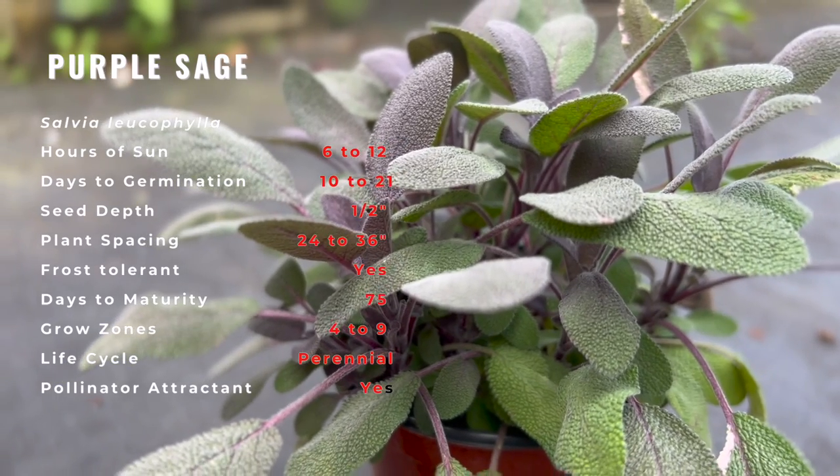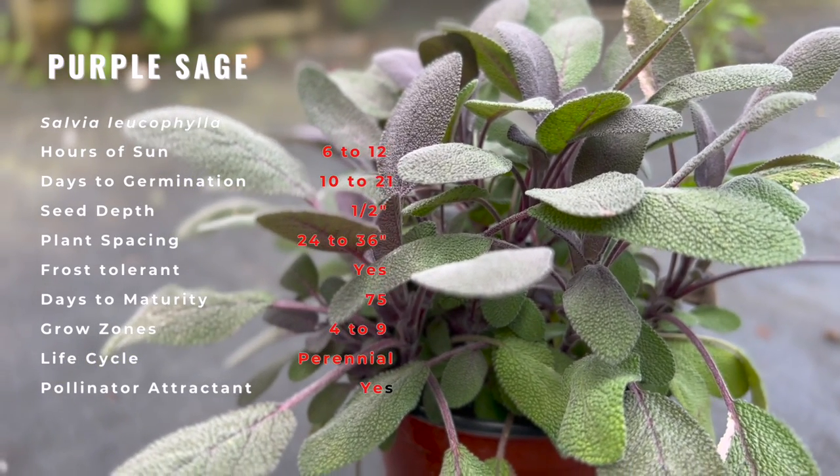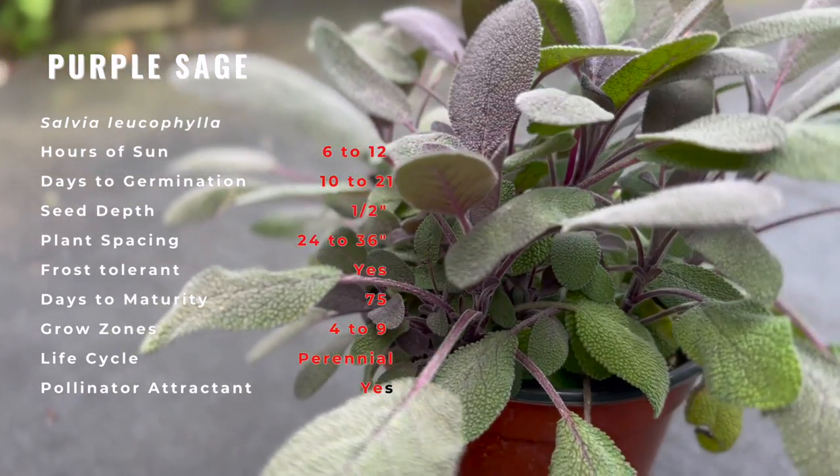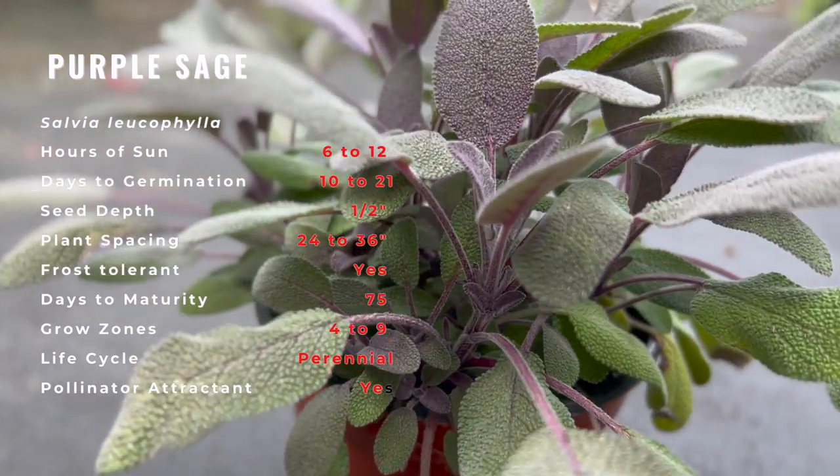The young leaves are a smoky purple, gradually turning green-gray with a soft, pebbly texture when they mature. The vibrant purple stems are woody at the base, but soft and tender at the tips.